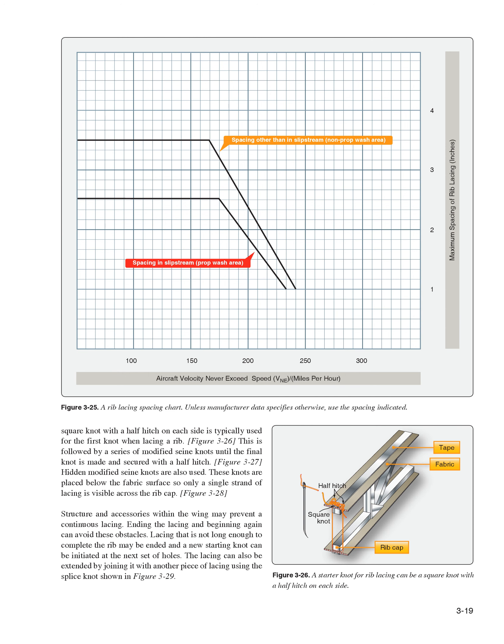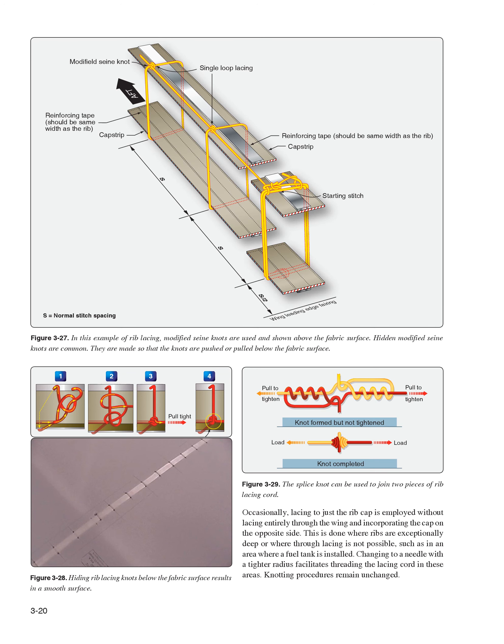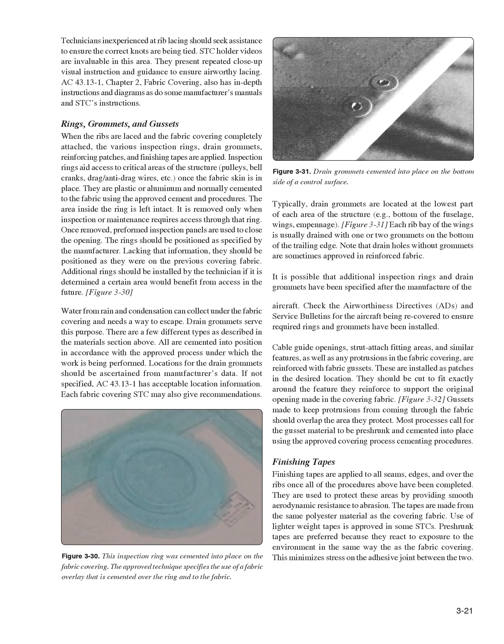Hidden modified seine knots are also used; these knots are placed below the fabric surface so only a single strand of lacing is visible across the rib cap. Structure and accessories within the wing may prevent continuous lacing — ending the lacing and beginning again can avoid these obstacles. Lacing can be extended by joining it with another piece of lacing using a splice knot. Occasionally, lacing to just the rib cap is employed without lacing entirely through the wing, done where ribs are exceptionally deep or where a fuel tank is installed. Technicians inexperienced at rib lacing should seek assistance to ensure the correct knots are being tied. STC holder videos are invaluable, presenting repeated close-up visual instruction. AC 43.13-1, Chapter 2, Fabric Covering, also has in-depth instructions and diagrams.